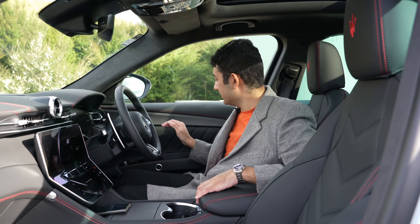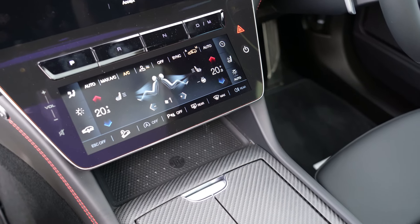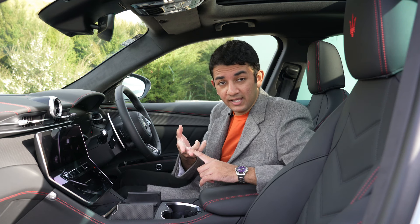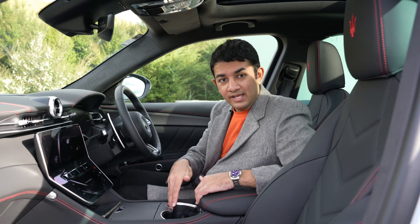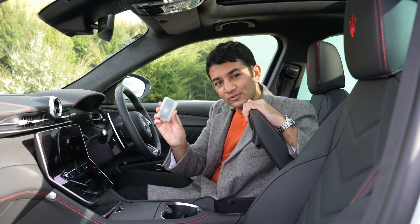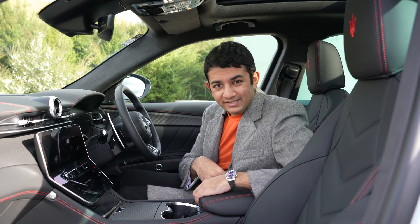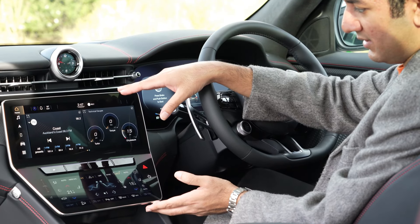You also get an open-weave material on the door panels and on the center console, where there's space for a wireless phone charger hidden underneath. There's a storage compartment with two USB ports — one C and one A. Two large deep cup holders run down the middle, and there's a generous central armrest hiding storage space for your key, which even comes with a Maserati protective sleeve.